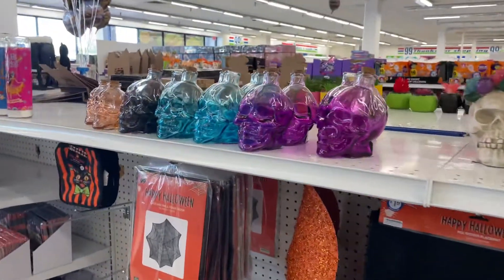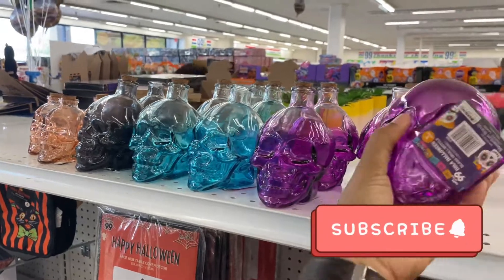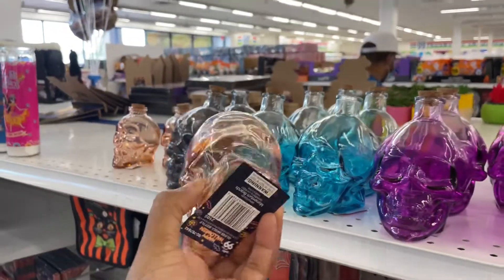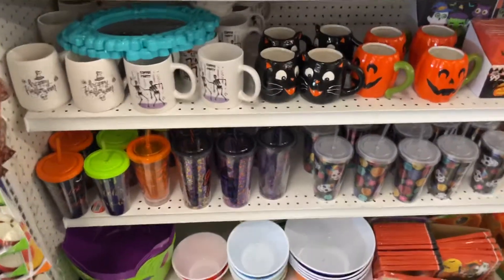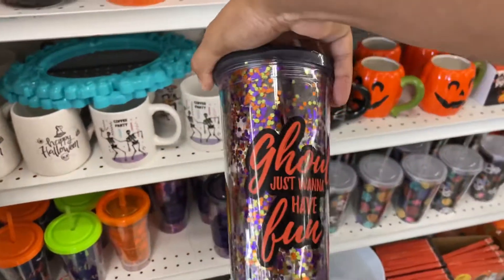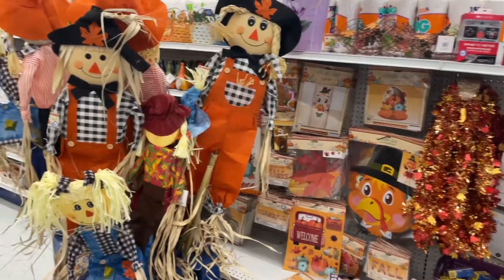Look at these bottles — these are neat! They have those colors for $1.99 and they have a smaller one down here too. And then you have your little cute cups down here — I think I did see these last year with the glitter ghosts. 'Just Want to Have Fun,' $1.99.